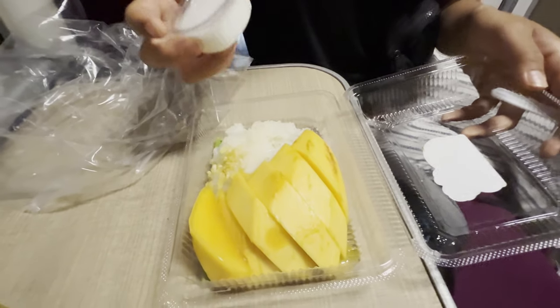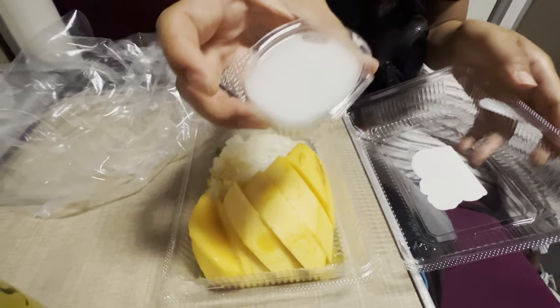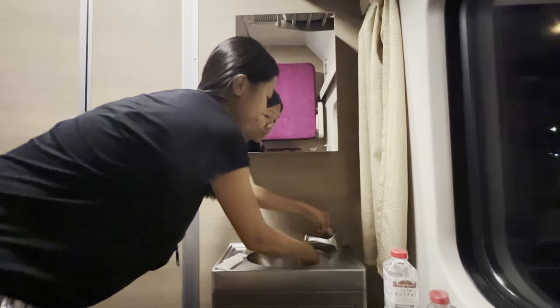What do we have for dessert? Mango and sticky rice and coconut milk. Well they weren't kidding when they said the rice was sticky. Good thing that we have this sink.